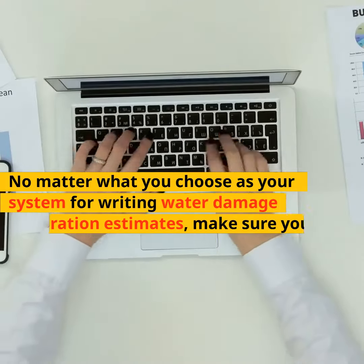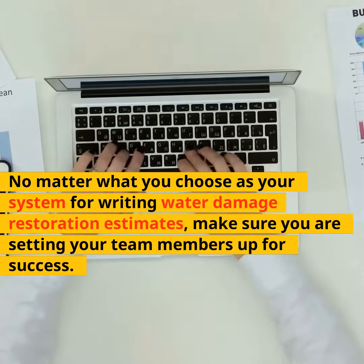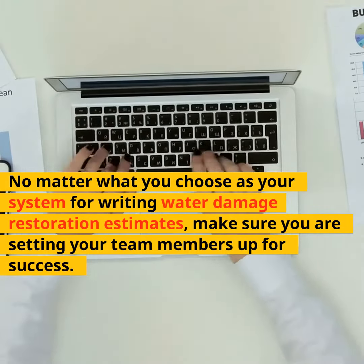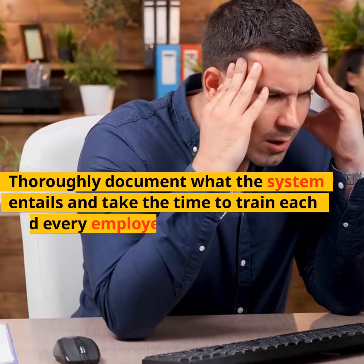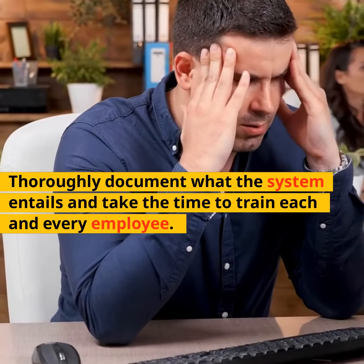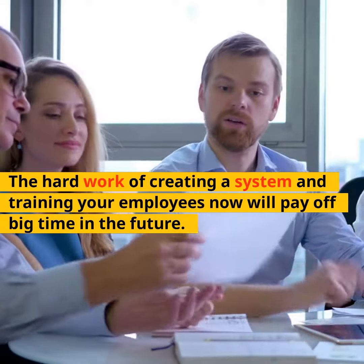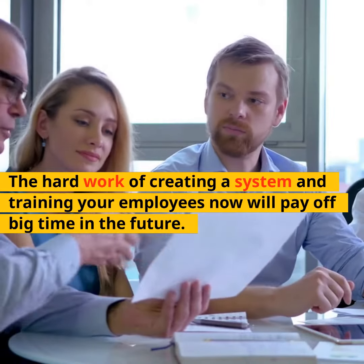No matter what you choose as your system for writing water damage restoration estimates, make sure you are setting your team members up for success. Thoroughly document what the system entails and take the time to train each and every employee. The hard work of creating a system and training your employees now will pay off big time in the future.